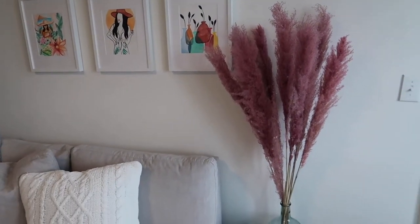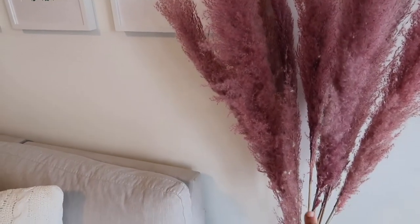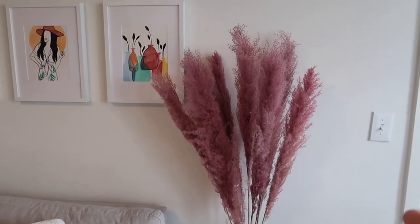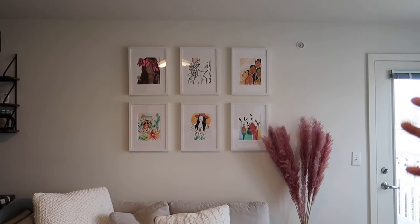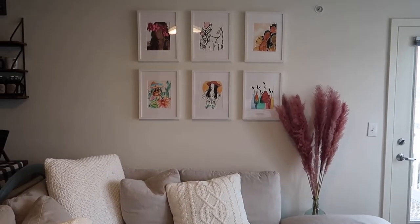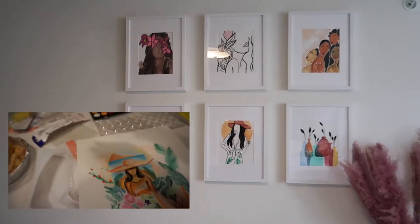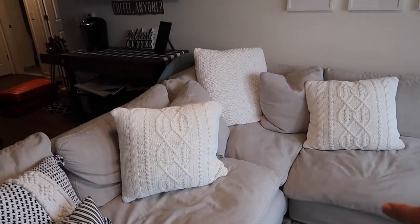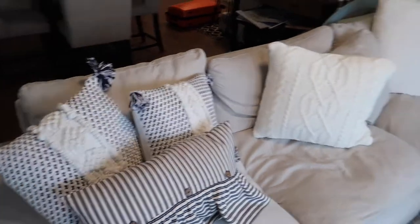We're gonna be vlogging with this camera until my new one comes in. I wanted to show you guys what I got today — I got this pampas grass from Home Scent. I feel like I need another bushel of it because it feels very thin, but I think it looks really good over here next to my gallery wall that I did myself. A friend of mine helped out and painted three of them, and I painted the other three. I'm thinking I'm gonna get some colorful spring pillows to add to this couch.